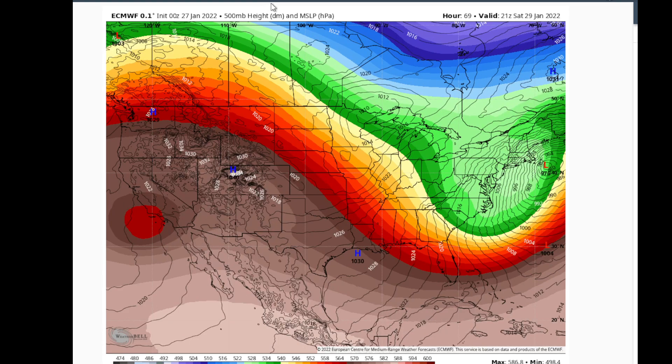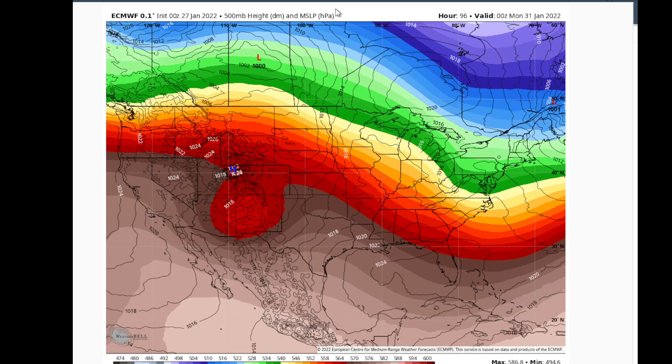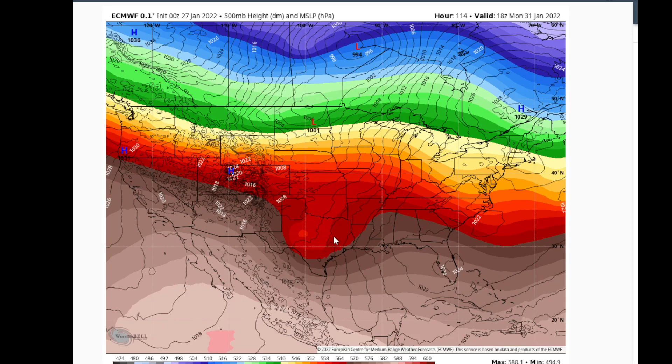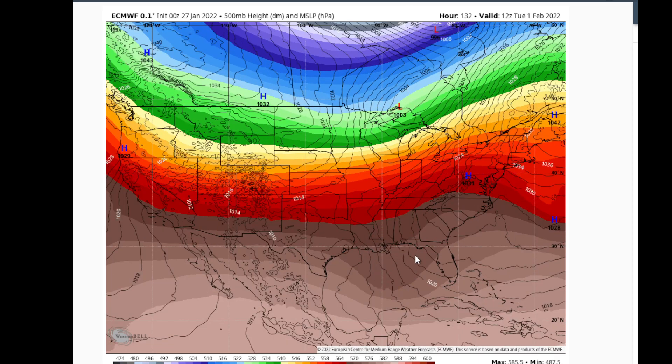Now we're going forward in time. There's this little upper level low pressure system, a weak one. Watch as it progresses east — it's going to get absorbed by the main jet stream flow as we get into Sunday. Now on Monday, it's going to be crossing Texas. That is why I have a chance of showers in the forecast on Monday. So now we go through time — by Tuesday it's weakened, you still see a little reflection of it, but for the most part it's gone and it's east of Texas.